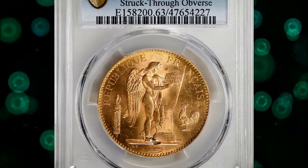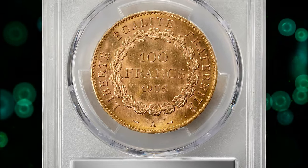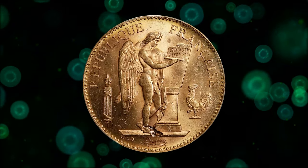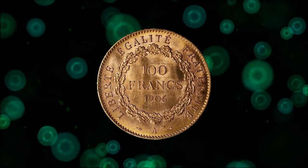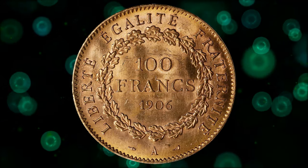Another error coin: a 1906 100 francs with a struck-through on the obverse, graded as MS63 by PCGS. Apart from the curious mint error seen at the angel's feet, this large gold piece is wonderfully intact with hardly any wear and a rich golden glow. It was sold for $2,880.